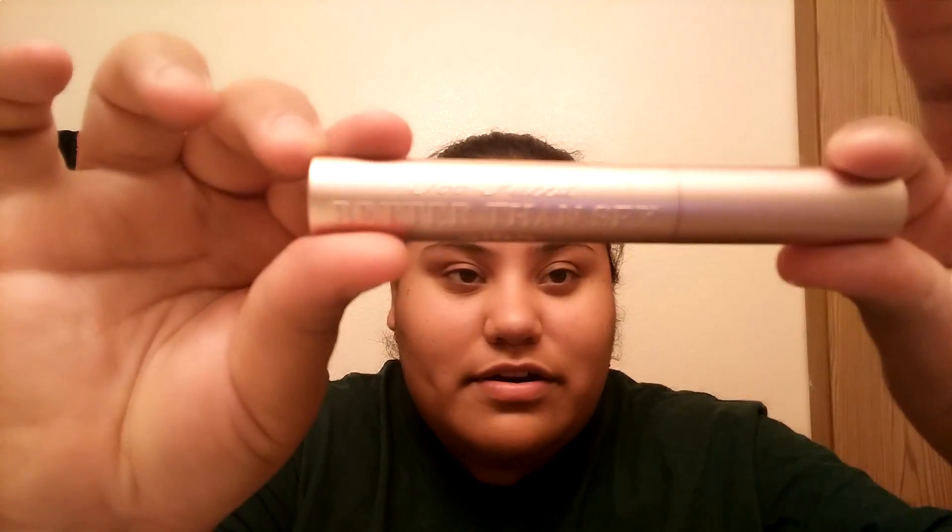Of course I had to get a new tube of my Better Than Sex mascara, which I love, and I'm sure all of you know about this mascara so there's no need to do a review on that.